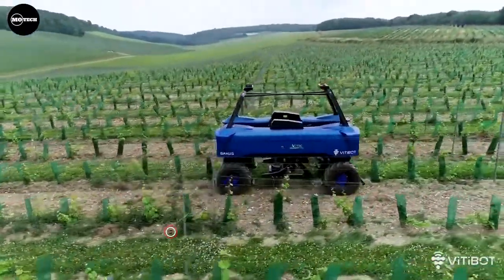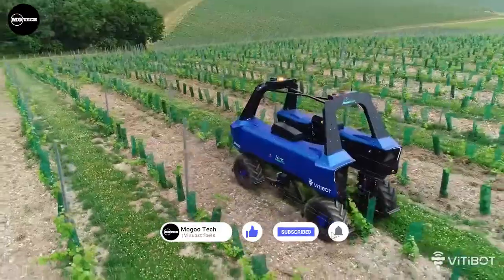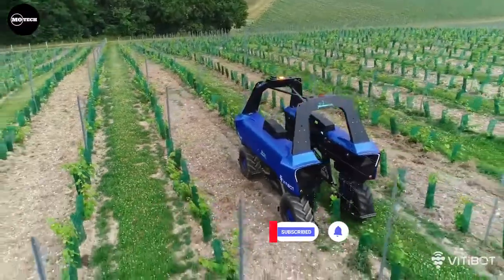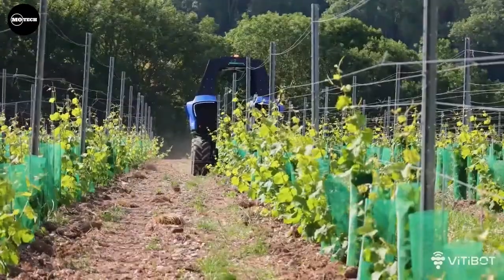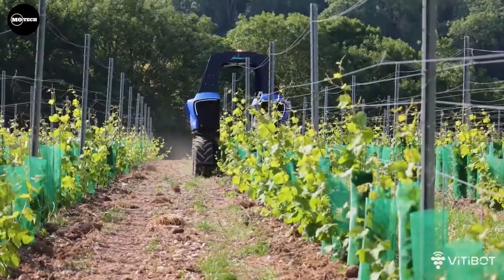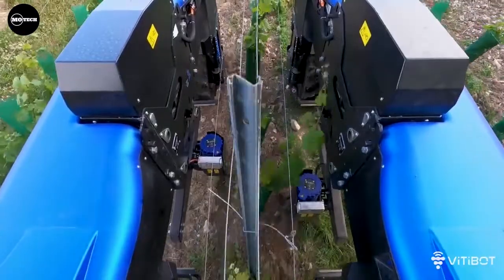The manufacturer says these 100% electric bots revolutionize the work in the vines. The robots also use an RTK GPS navigation system for high precision in vines, and if needed, they can be controlled through an app on the smartphone.